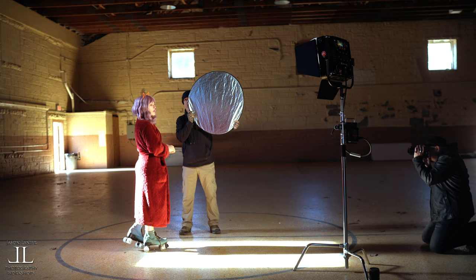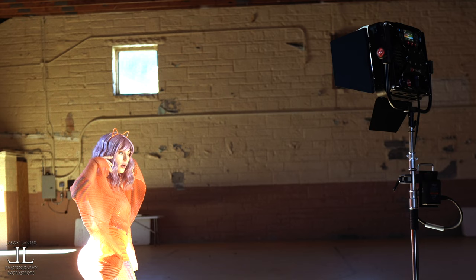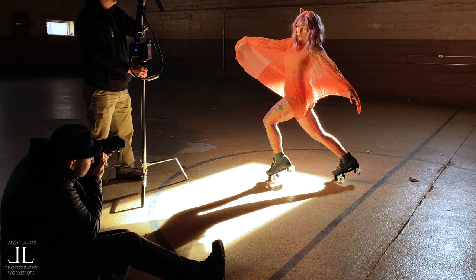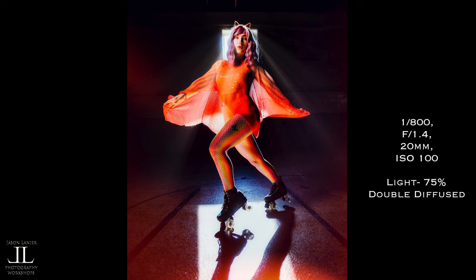When I first walked into the gym I thought there's absolutely nothing here — nothing that makes it look like a prison gym. So what can I do? I saw that beautiful light that was coming in, and paired it up with the incredible outfit that Casey was wearing. And we made roller derby magic.